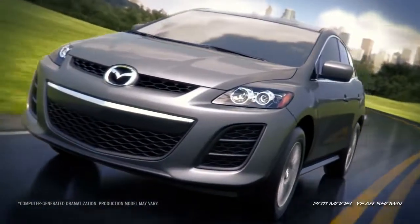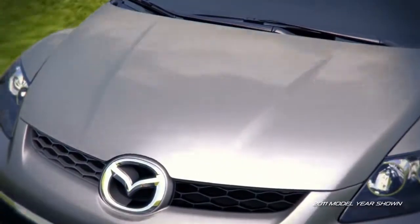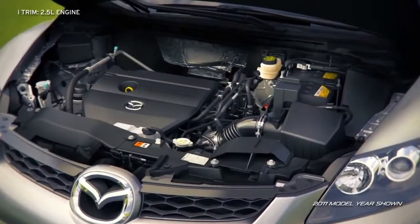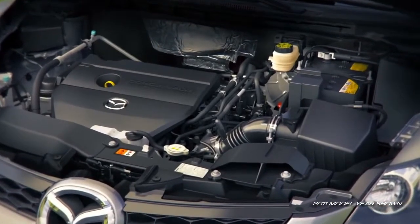The Mazda CX-7 is fast and fun, with nimble handling and a choice of two engines. There's the i-Trim, with a fuel-efficient 2.5-liter engine, 5-speed automatic transmission, and front-wheel drive.